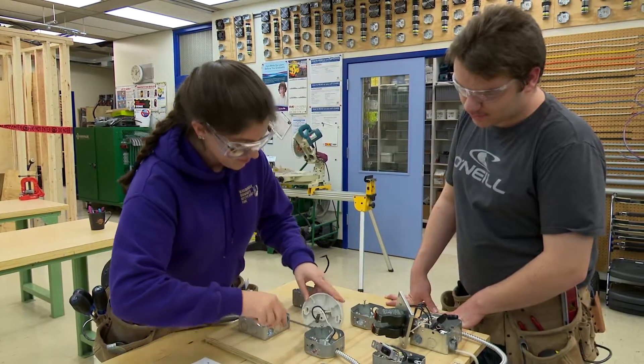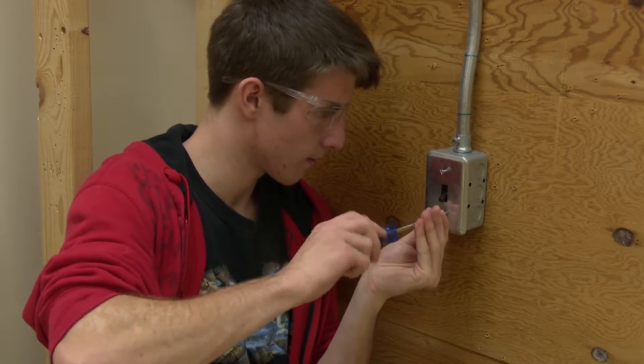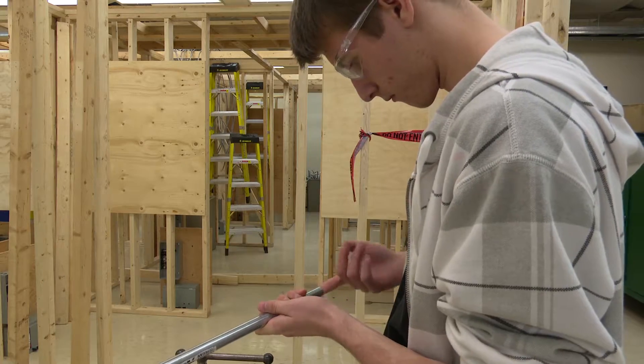In the course, students will learn the introduction to electrical trades, wiring methods, and residential wiring. They will also learn AC and DC fundamentals and commercial wiring.